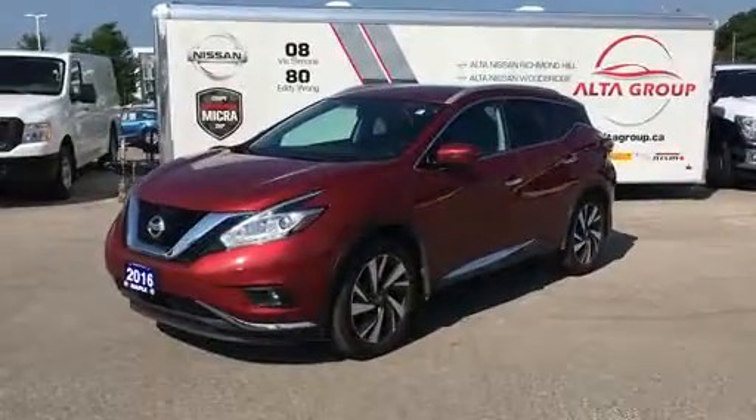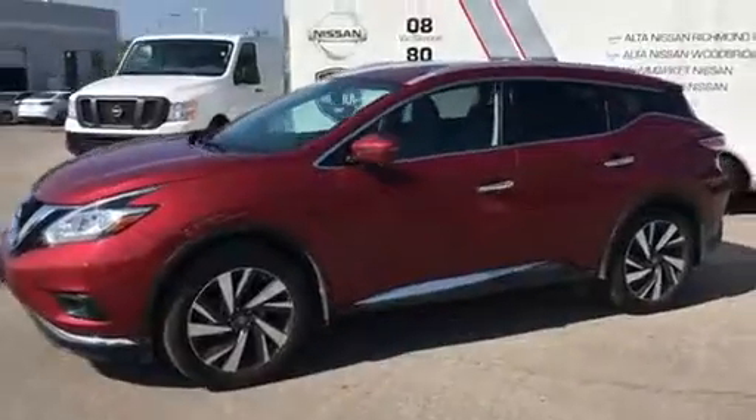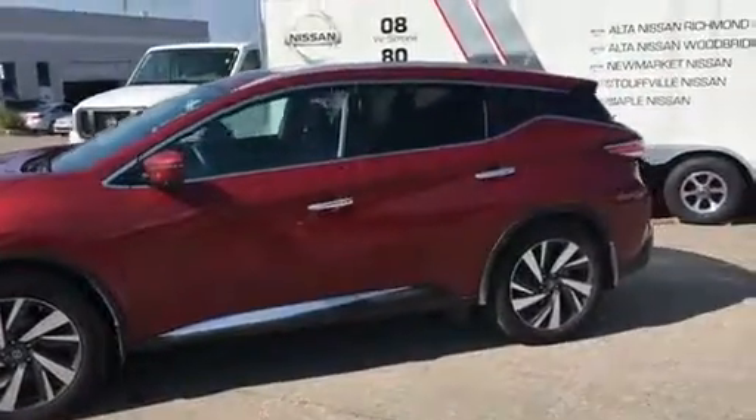Good morning, my name is Steven. I want to take a minute to do a quick walk-around video of the 2016 Nissan Murano you sent in an email on. Now this is the Platinum model, so it's fully loaded.